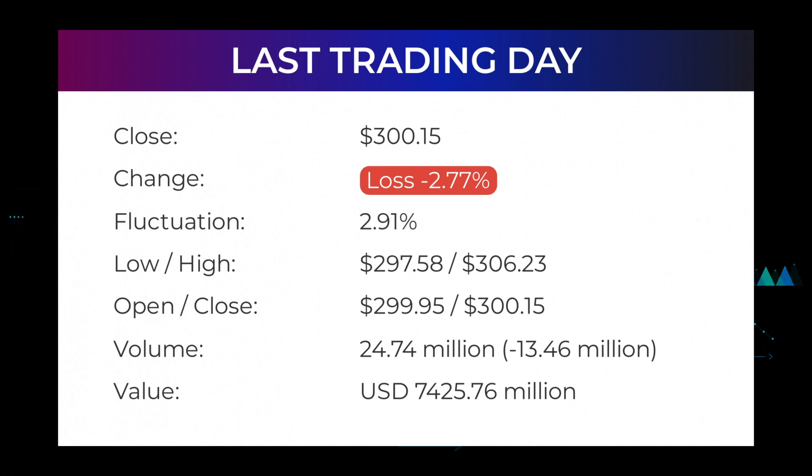Volume fell on the last day along with the stock, which is actually a good sign as volume should follow the stock. On the last day, the trading volume fell by minus 13 million shares, and in total 25 million shares were bought and sold for approximately $7.43 billion. In the last 52 weeks, the highest price of the stock was $384.33 and the lowest was $253.50. Right now the price is 21.9%, or $84.18, below the 52-week high at $384.33, which is also the all-time high for the stock.